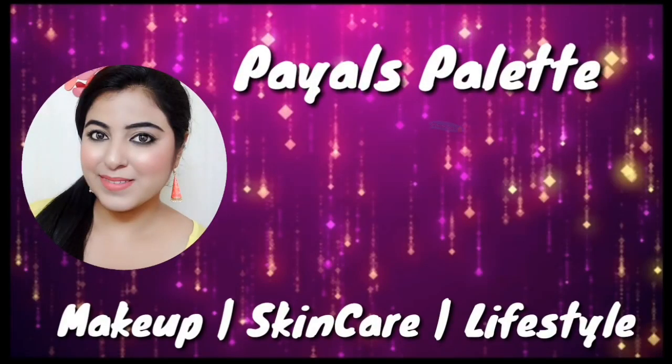Hi guys, welcome to my channel. I hope you all are doing good. Friends, I'm going to review a product today. I won't say it's a new product — it's been in the market for a while, but I've purchased it recently and tried it a few times, so I'm going to share my experience with you. I'm going to give you my honest opinion about this product, and no, it's not a sponsored video — I bought it with my own money.